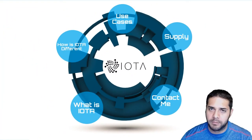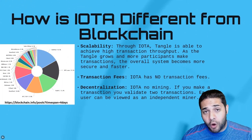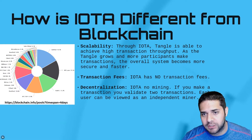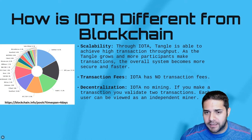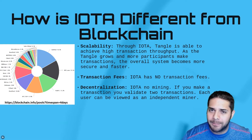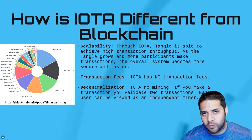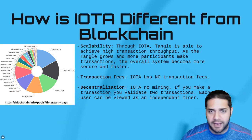So what makes IOTA different from the blockchain that Bitcoin and Ethereum use? First, we have scalability. Bitcoin is already seeing consequences of a protocol that is inherently limited. At the time of this post, there are more than 50,000 unconfirmed transactions, meaning a majority of use cases just cannot be executed. If you're a larger company or even an individual, you do not want to wait, pay higher fees, or deal with the uncertainty of not getting your transaction through. With Tangle, IOTA is able to achieve high transaction throughput. As the Tangle grows and more participants make transactions, the overall system becomes more secure and faster.